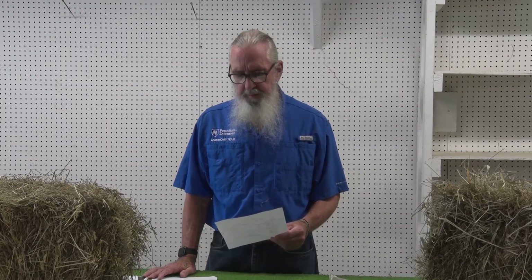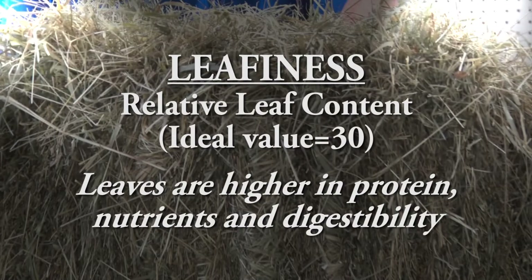Stem fiber is less digestible and less nutritious because of lower crude protein and lower energy compared to leafy hay. The next category, again with 30 points potential, is leafiness itself. The relative leaf content is a real good indicator of quality, and the absence of lignified stem material would lower that point score.